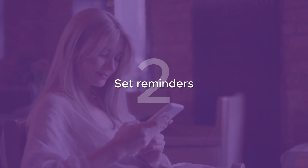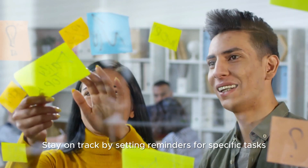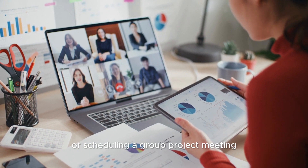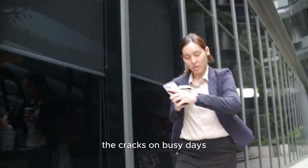Tip 2: Set reminders. Stay on track by setting reminders for specific tasks, like completing a study guide or scheduling a group project meeting. These reminders prevent things from falling through the cracks on busy days.